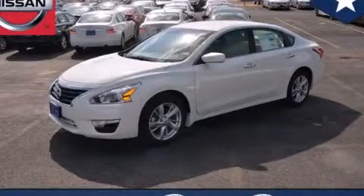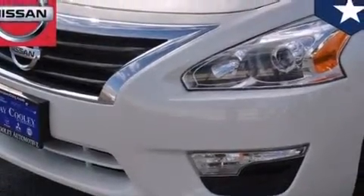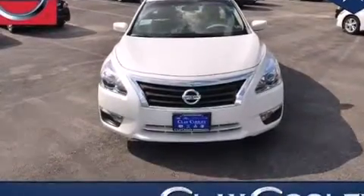This is a brand new 2014 Nissan Altima. Features include traction control and stability control systems, front and rear reading lights, external temperature display, and 12-volt power outlets.